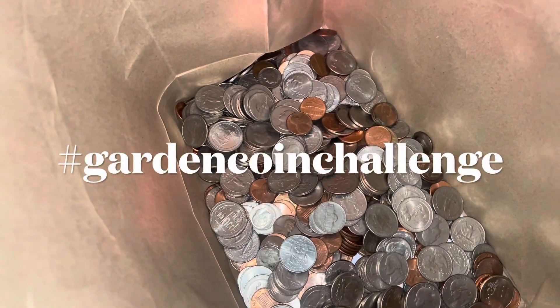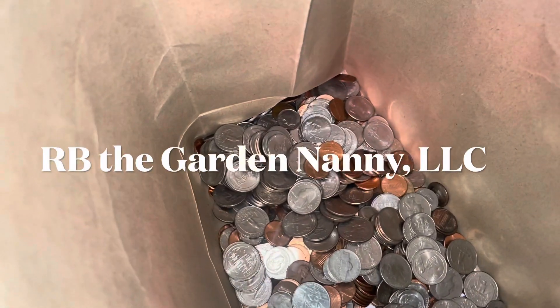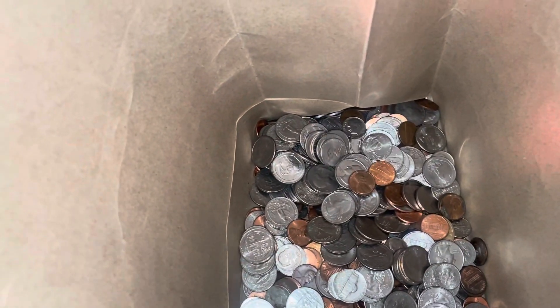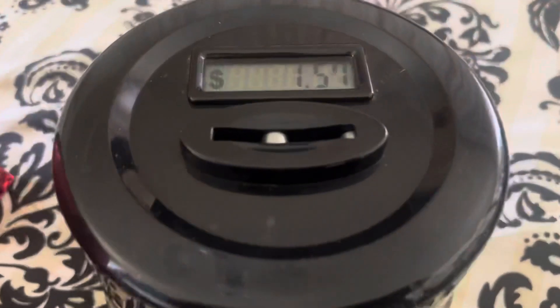Hey friends, I am participating in the hashtag Garden Coin Challenge. This challenge was started by RB the Garden Nanny. The purpose of this challenge is to save and use our coins for our 2022 garden purchases.